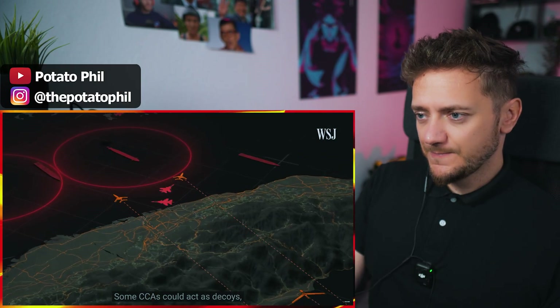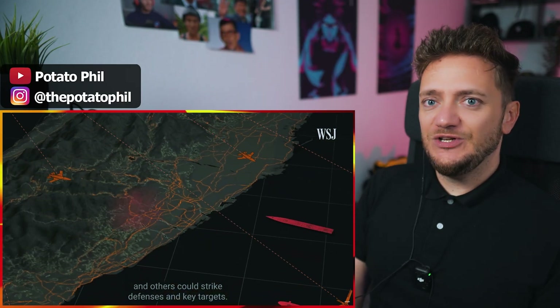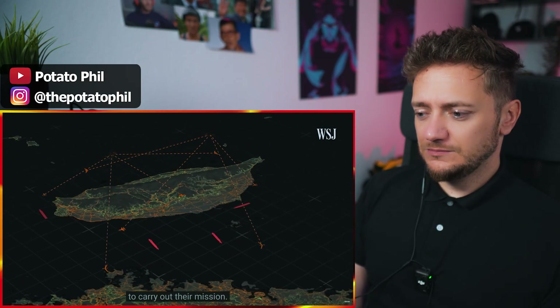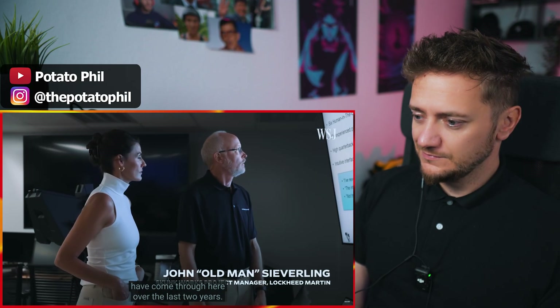Some CCAs could act as decoys, some could deploy electronic warfare, some could do surveillance, and others could strike defenses and key targets. This is like video game stuff. As the battle unfolds, the pilots in the F-35s would command the drones to carry out their mission. Lots of experienced pilots from the weapons school and Top Gun have come through here over the last two years.